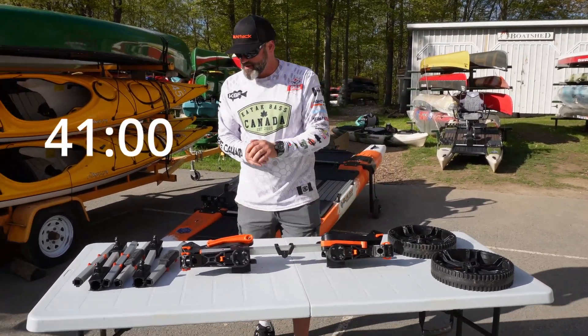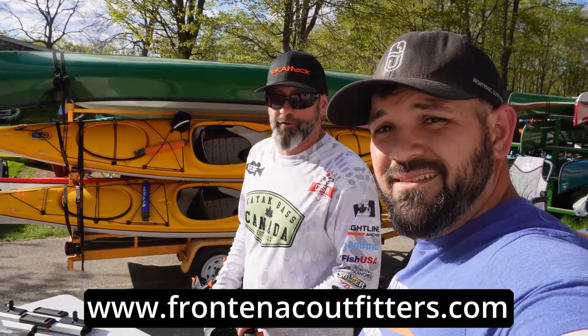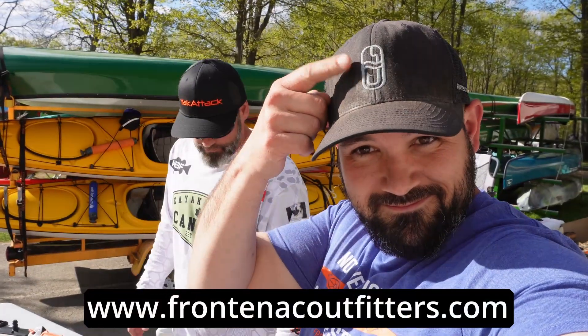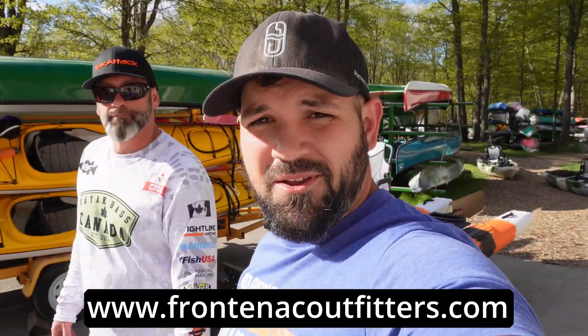And it's just that easy, guys, that's all there really is to it. Thanks a lot, Aaron. I can't wait to get my hands on one of these. They'll be at Frontenac Outfitters shortly — next couple of weeks. Check the website, and you can always call in to Frontenac and pre-order. There you go, thanks.